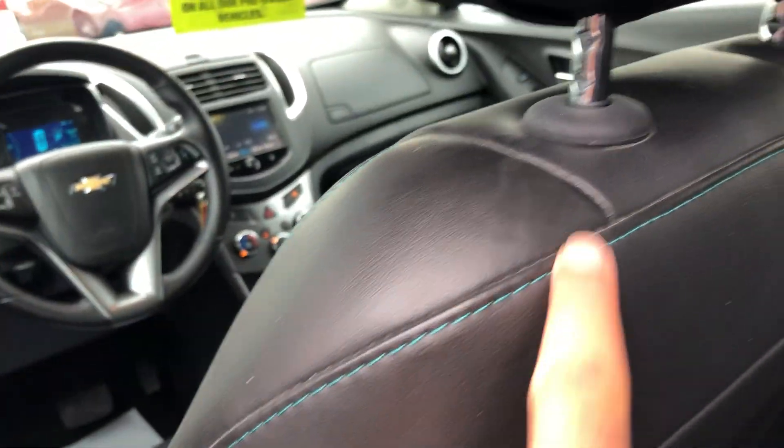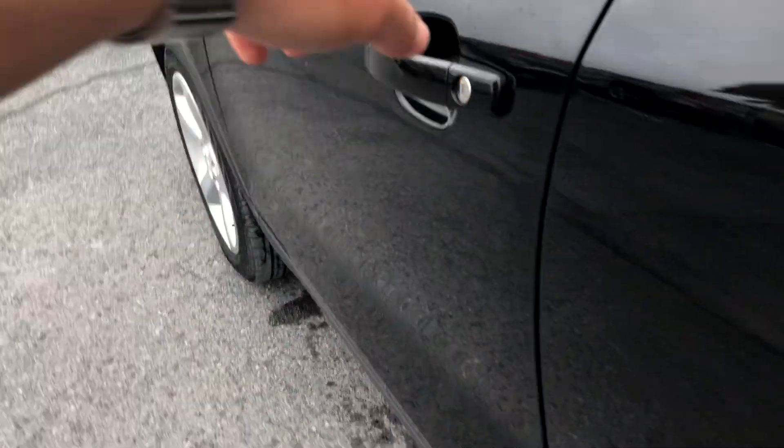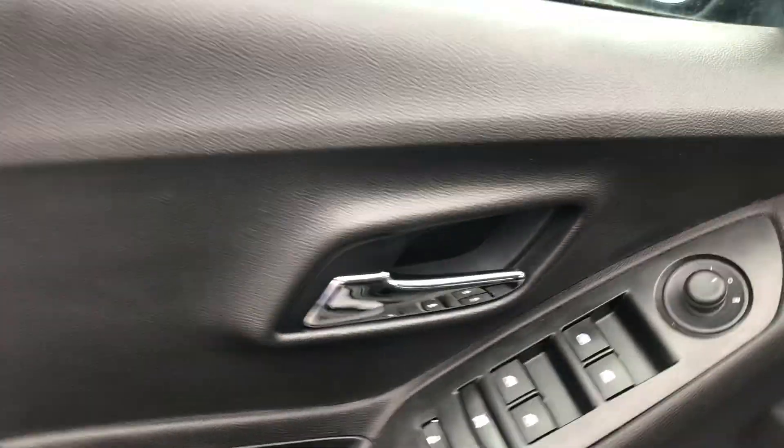Full black leather interior. Power windows on the doors in the back for the passengers, and you also have that baby blue stitching on the driver door itself. Power windows, power locks, power mirrors, and a Bose sound system.